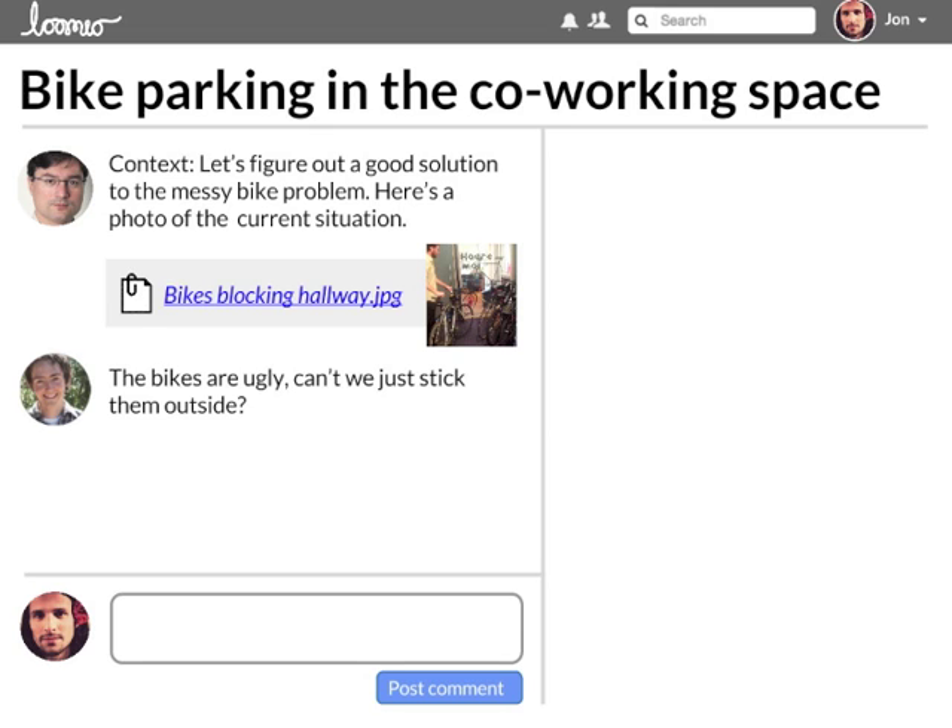Group dialogue continues down the left-hand side. Anyone can add information and give their perspective. This part of the process doesn't have a time limit. As more people participate, the issue is better understood and ideas begin to emerge.